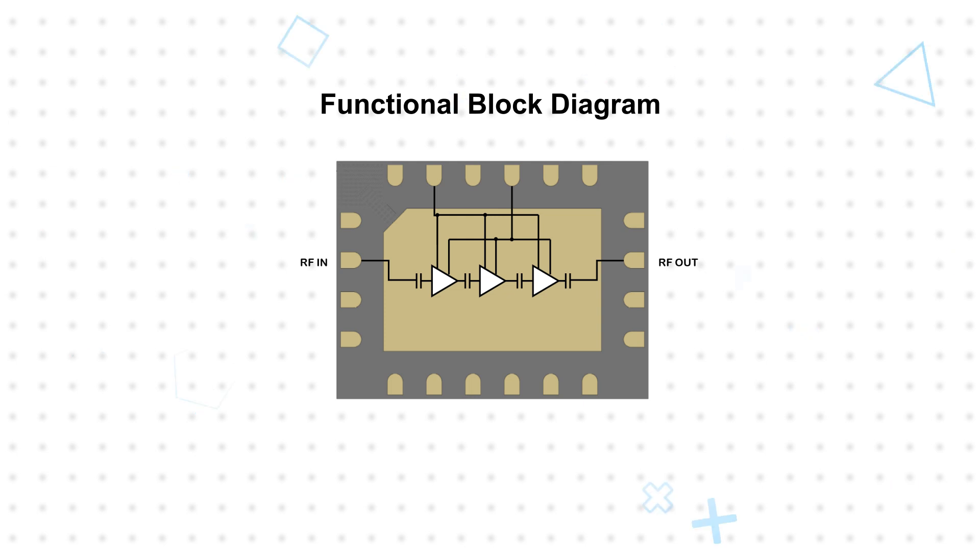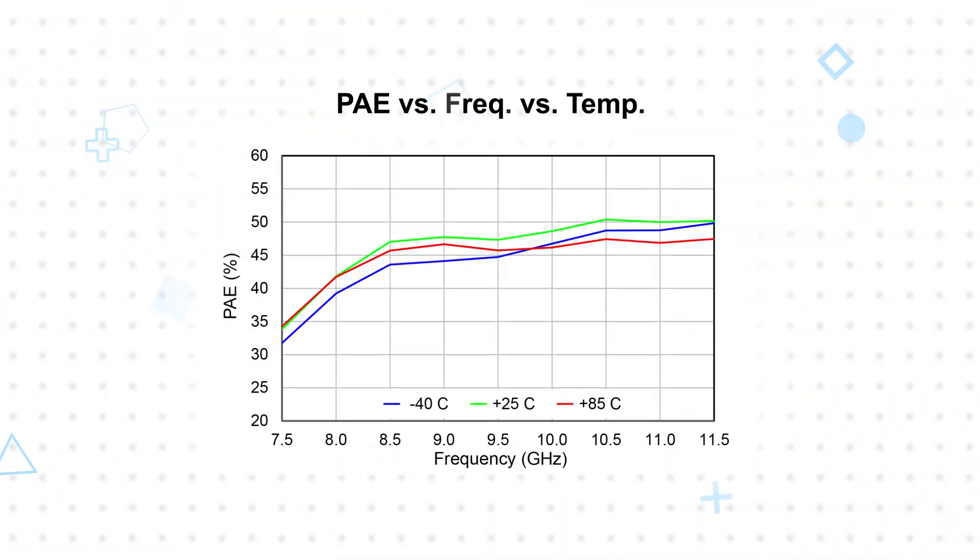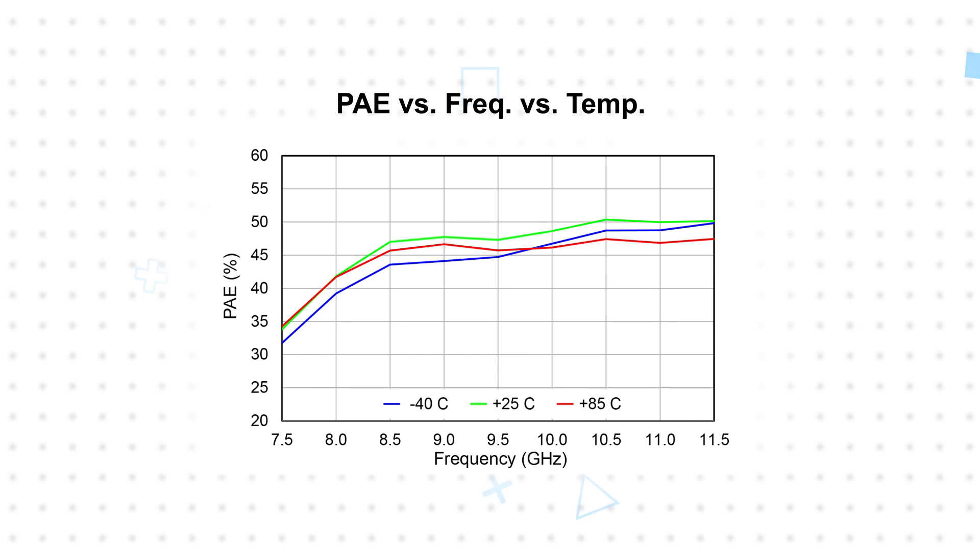It features integrated DC blocking capacitors and 50 ohm matched inputs and outputs for a smaller and simpler design. It offers a 34.4 dB small signal gain and 24 dB large signal gain. It can output 30.8 dBm with up to 48.2% power added efficiency, operating from a 6 volt drain voltage and 156 milliamp drain current.